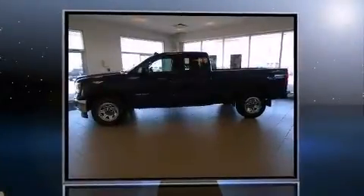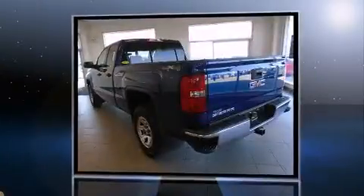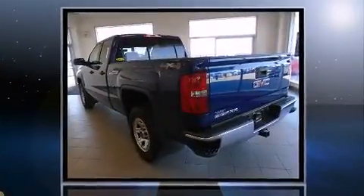Get excited about the 2014 GMC Sierra 1500. Top features include cruise control, delay off headlights, front and rear reading lights, variably intermittent wipers, and air conditioning.